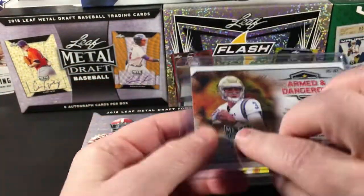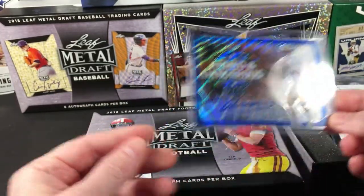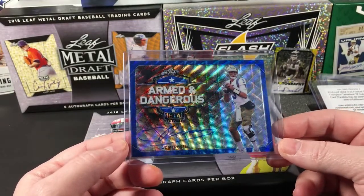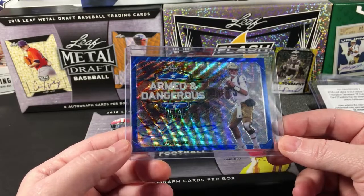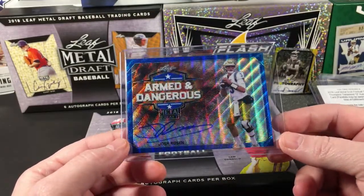Alright, last one, give me something good. It is — oh, Armed and Dangerous, Josh Rosen, blue, 16 out of 20. Yes! You did it, you did it Leaf Metal Draft, you love me, you do love me! Wow, good way to come back Leaf after giving me that redemption. Wow, look at that — that is a nice card. I might have to pick up another box of this.